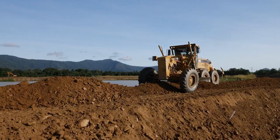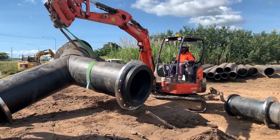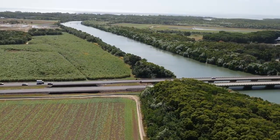A temporary containment bund wall was built around the lake to protect against possible flooding. A second pipeline was built to carry clean tailwater from the lake to the barren river once the dredge material settled.